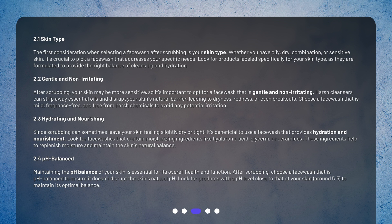After scrubbing, your skin may be more sensitive, so it's important to opt for a face wash that is gentle and non-irritating. Harsh cleansers can strip away essential oils and disrupt your skin's natural barrier, leading to dryness, redness, or even breakouts. Choose a face wash that is mild, fragrance-free, and free from harsh chemicals to avoid any potential irritation.